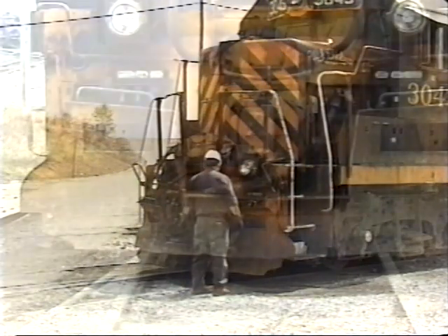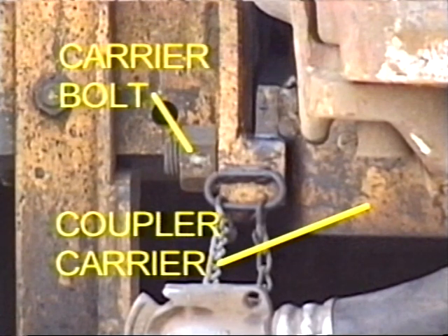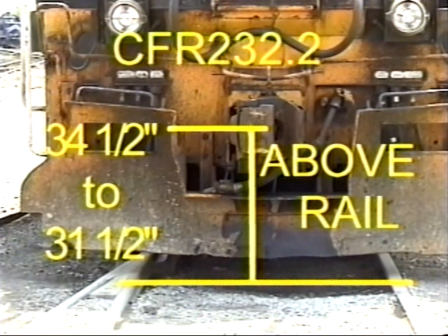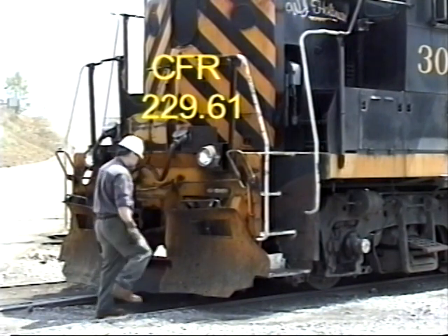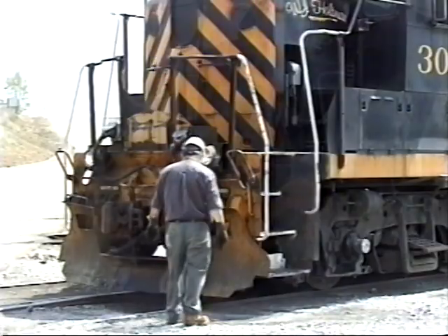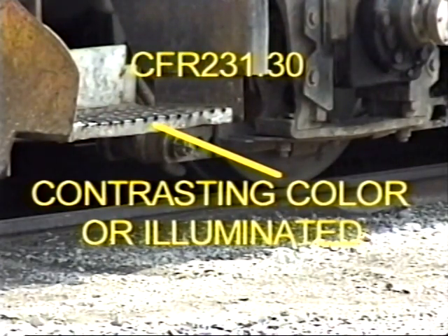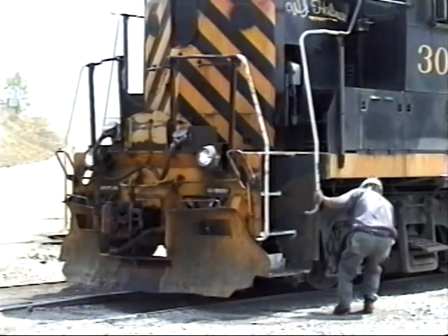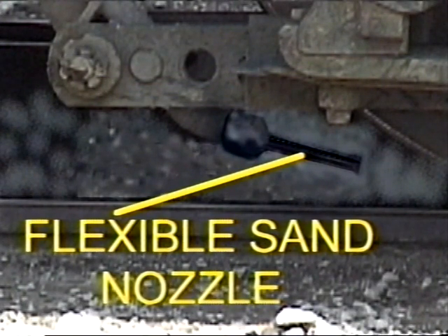Inspect the coupler and draft system to ensure they are in good condition. Make sure the coupler carrier is securely in place and not cracked. The middle of the coupler should be between 34 and one-half inches and 31 and one-half inches above the top of the rail. Make sure there are no cracks in the coupler and that the cutting levers and lifter are not broken or bent. Steps must be secured by half-inch bolts minimum, and the front of the bottom or switching step should be painted a contrasting color or illuminated. Check for a cracked yoke or draft gear and make sure the coupler pivot pin is securely in place. Check the entire locomotive to ensure a minimum clearance of two and one-half inches above the top of the rail; the flexible sand nozzles are one exception to this rule.